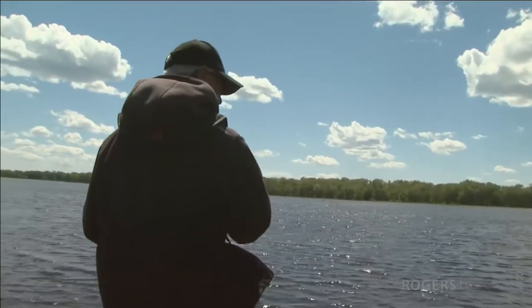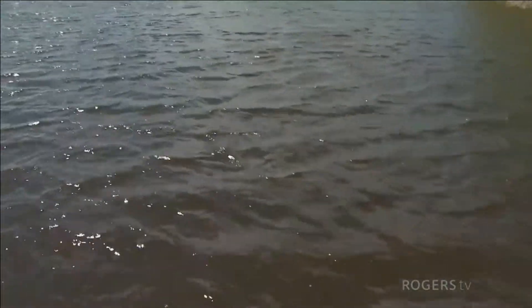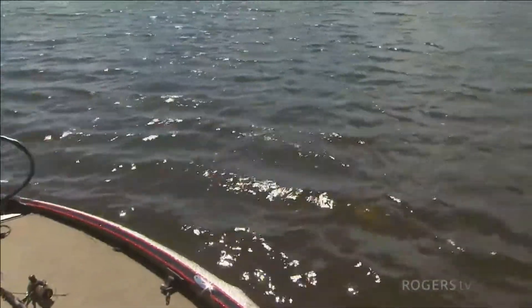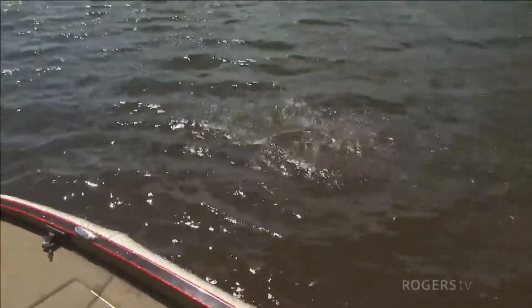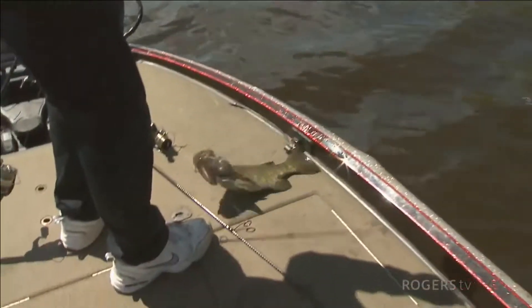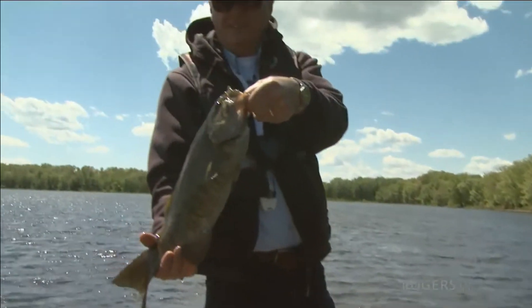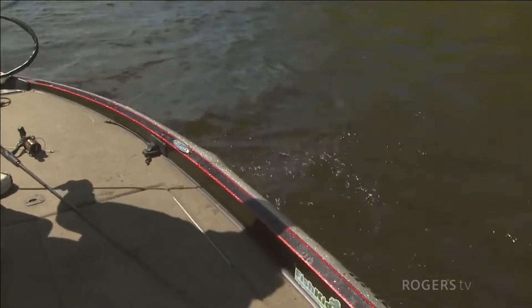We have an average size swim bait bass — always a little more than average. You need a net, Rick? Oh, there's two of them — there was another one under. There's still another one with them. You see him down there? He's still there. Nice one, nice little chunk. We almost had his buddy — there were two of them.